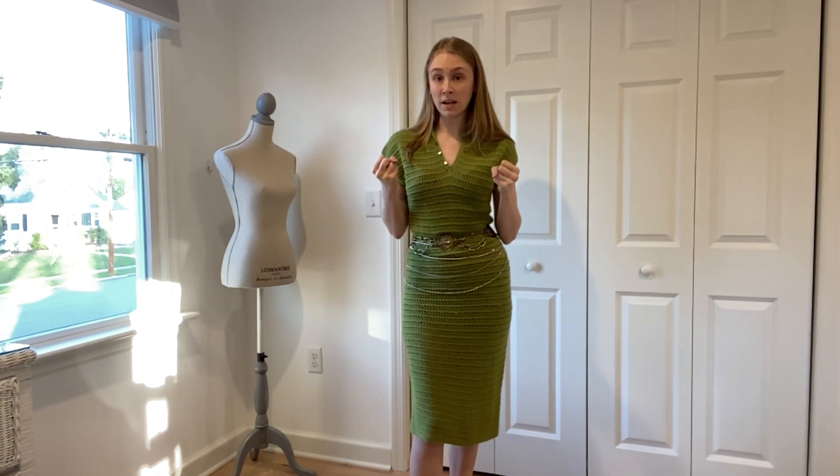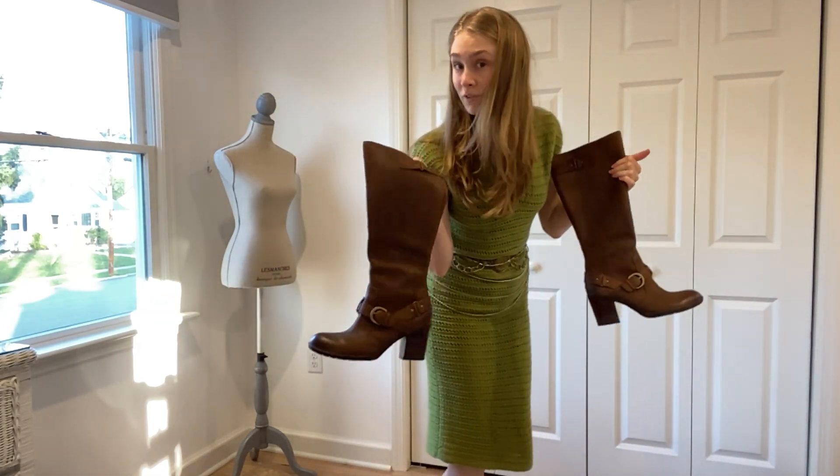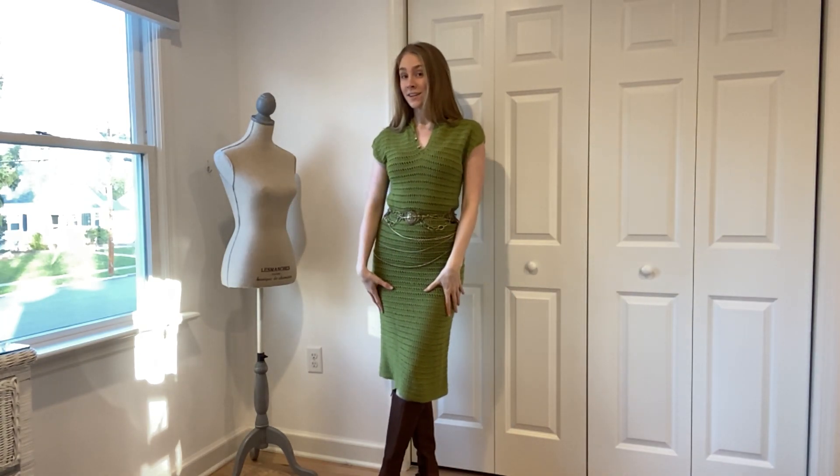To give a little more explanation: this is a thrifted knitted green dress from a garage sale — I got it for three dollars. The chain belts are thrifted, and the boots I'm going to pair with this dress are also thrifted. I like it because it has that pop of green while also being warm with a knitted dress.